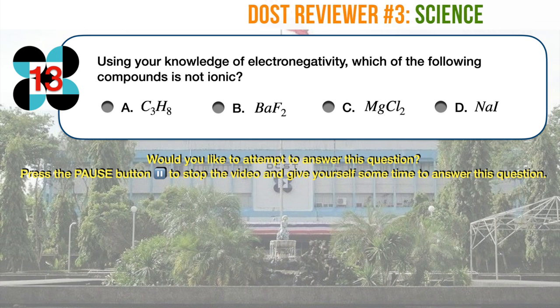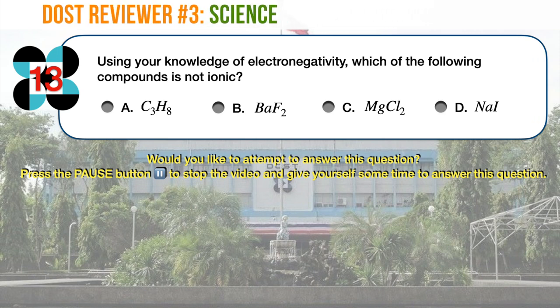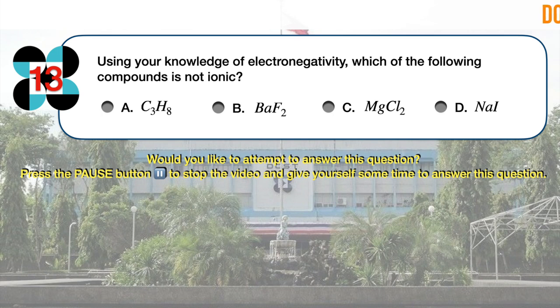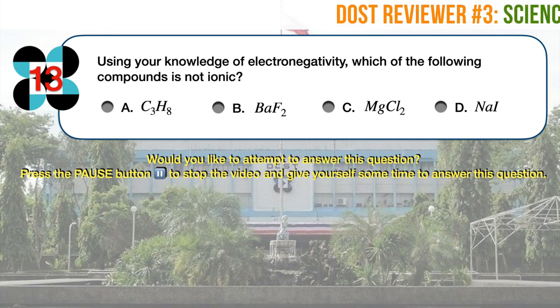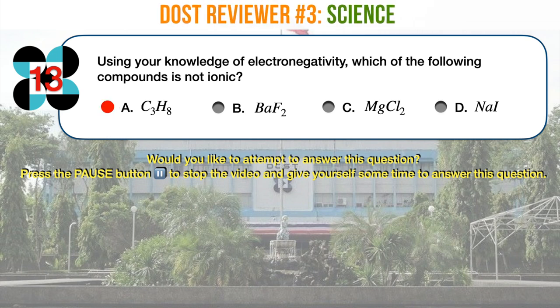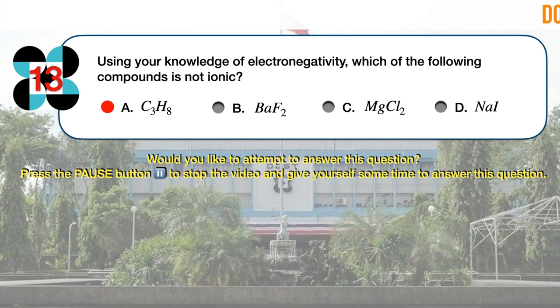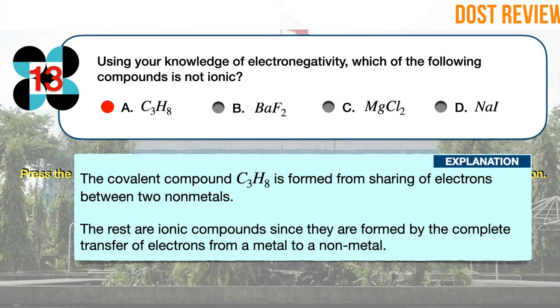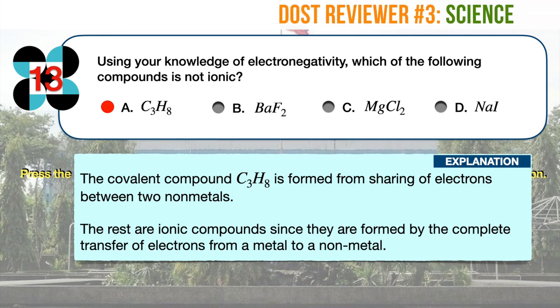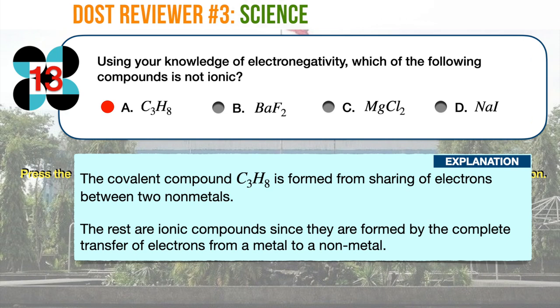Science question number 13. Using your knowledge of electronegativity, which of the following compounds is not ionic? A. C3H8 or propane. B. BaF2 or barium fluoride. C. MgCl2 or magnesium chloride. D. NaI or sodium iodide. The correct answer is A. All of the given choices except C3H8 are ionic compounds, since they are formed by the complete transfer of electrons from a metal to a nonmetal. The covalent compound C3H8 is formed from sharing of electrons between two nonmetals. C3H8 is commonly known as propane, an organic compound and paraffin hydrocarbon, similar to ethane or methane.